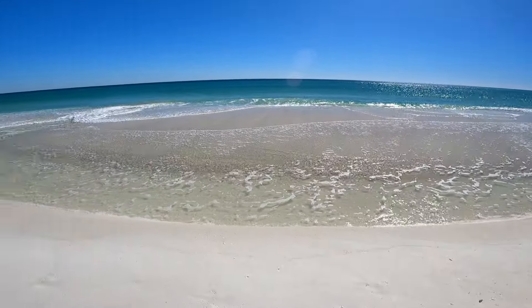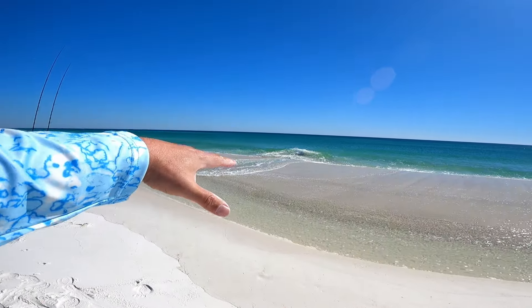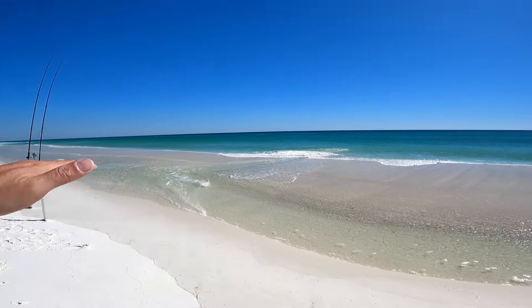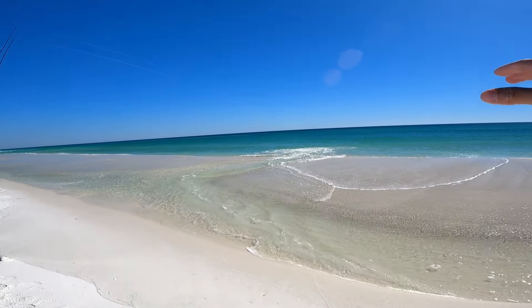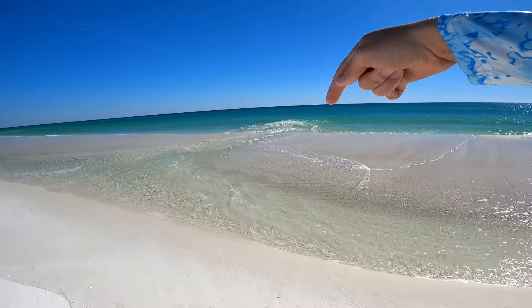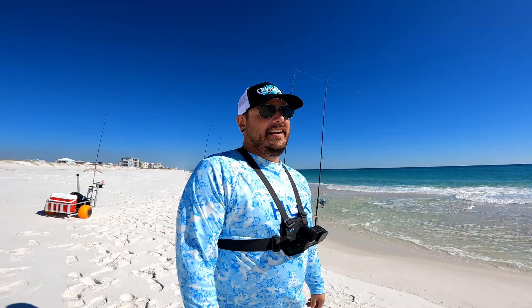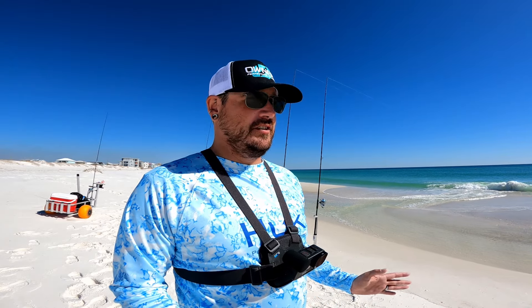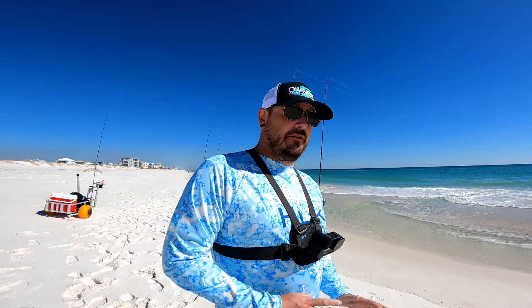That water is really moving, sucking out there. If this was springtime, this spot would be guaranteed — I'd be getting some pompano, there's no doubt about it. Come April, you find a spot like this and there are going to be pompano munching right there. I am so ready for the pompano run. In my experience, February is the worst month to go surf fishing of the year.